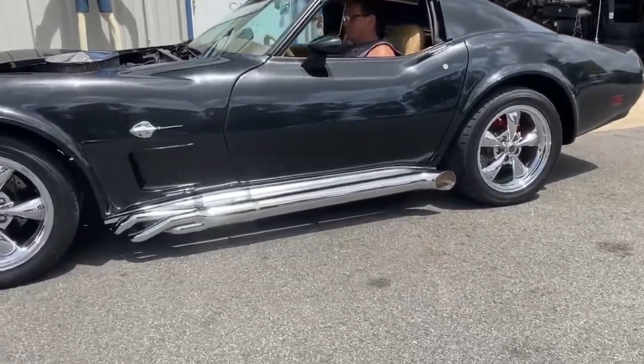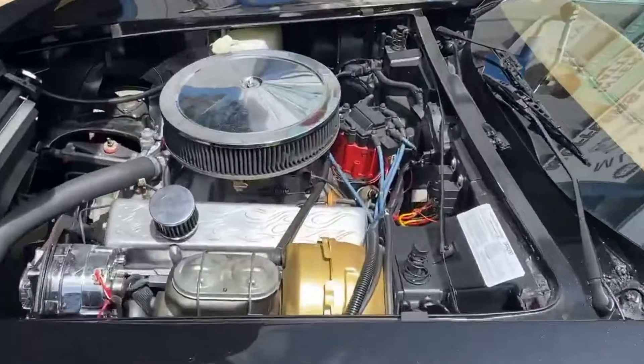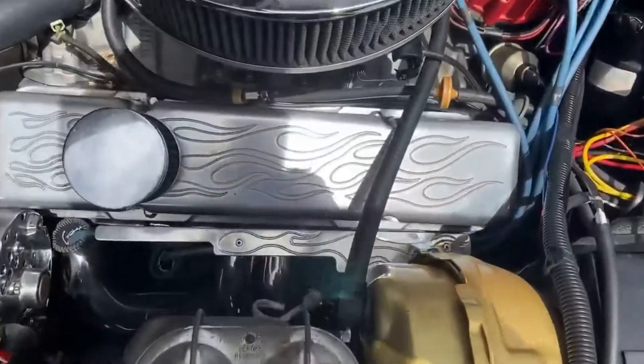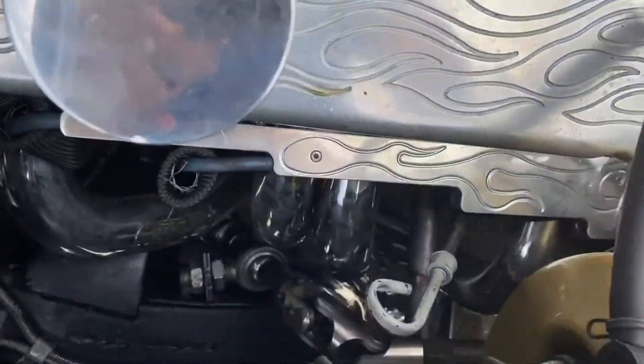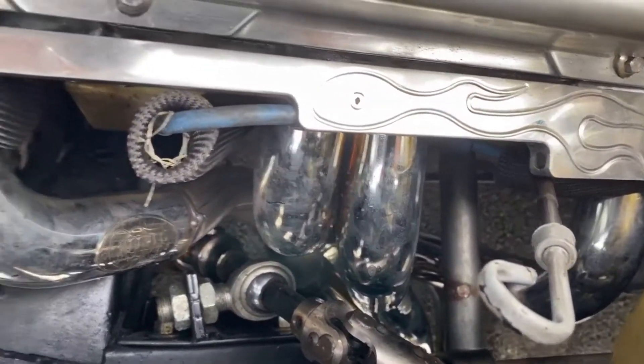Just had to modify them a little bit. This one has an aftermarket rack and pinion steering in it, so we just had to modify the tubes. Probably we really can't see it, but coming around that steering shaft, it was pretty tight down in there.